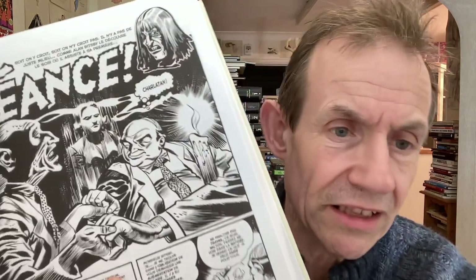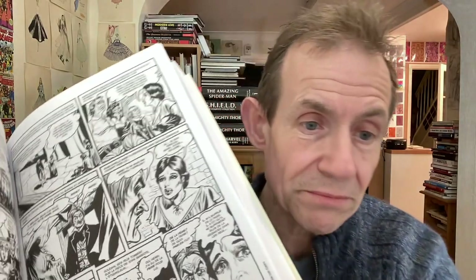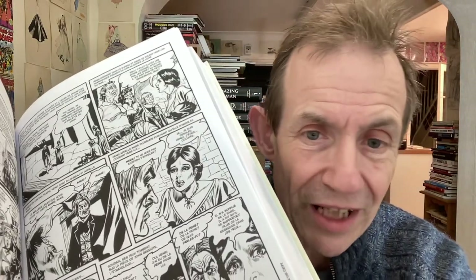Another problem is it doesn't put the actual covers of the stories as it goes — it's just literally the stories, constant stories, which are great of course. They are classic stories, but the covers at least break it up so you can see where each issue starts. There are no adverts either, and no letters pages — none of those text stories or supplementary material has been included, which is a bit odd.